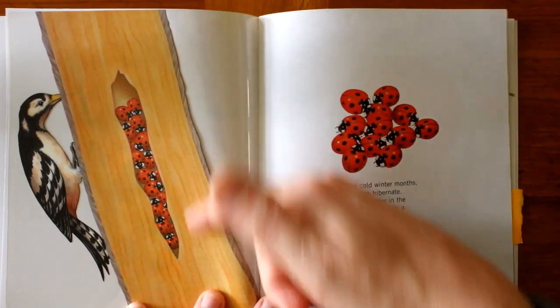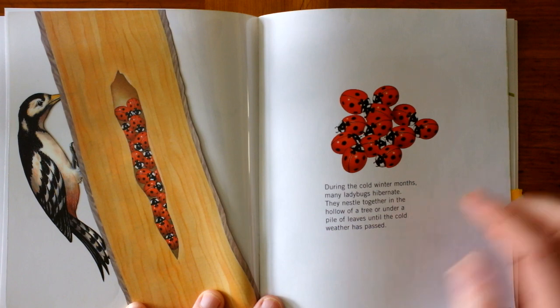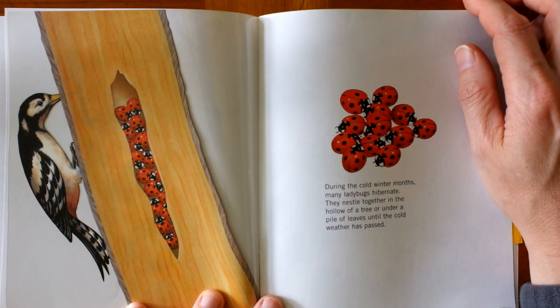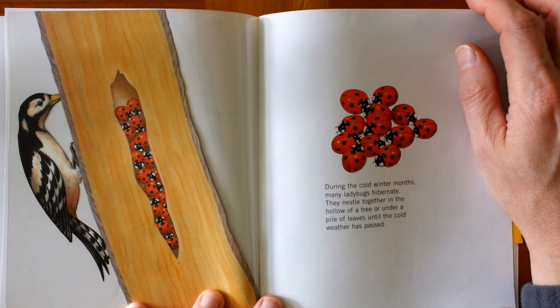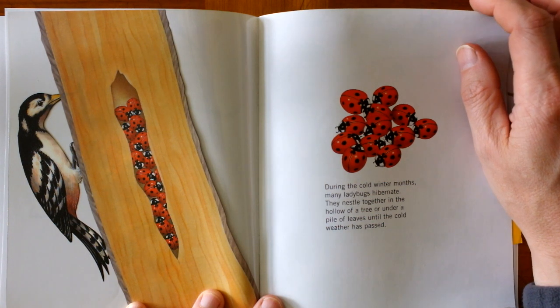They cut away the wood so we can see inside. During the cold winter months, many ladybugs hibernate. They nestle together in the hollow of a tree or under a pile of leaves until the cold weather has passed.